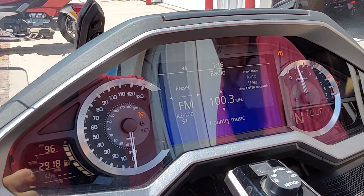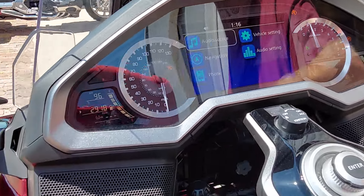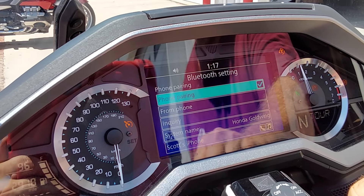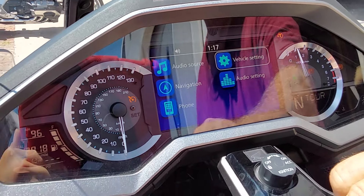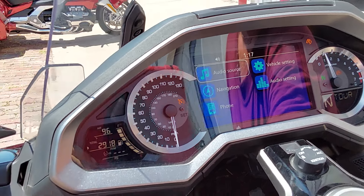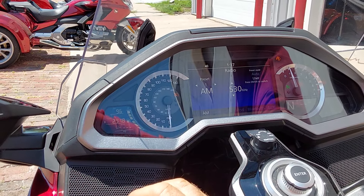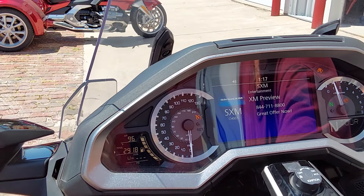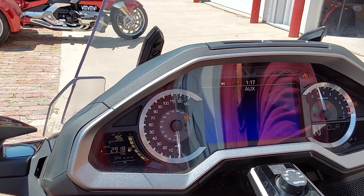We've added the trike kit to it. It does have traction control, ABS brakes. We've got navigation built in, and you can pair your phone to it — Android or Apple. We've got vehicle settings and audio settings with a bunch of different options inside. This comes with AM, FM, and it does have SiriusXM built in — you just have to subscribe to it. And of course, auxiliaries — you can add an iPod or a memory stick or whatever to it.